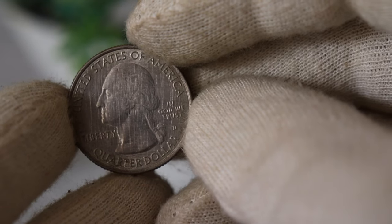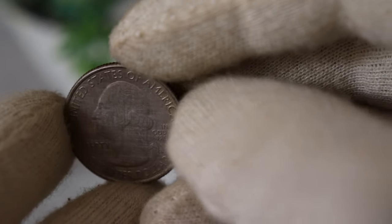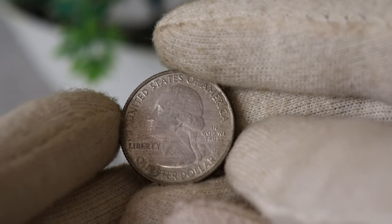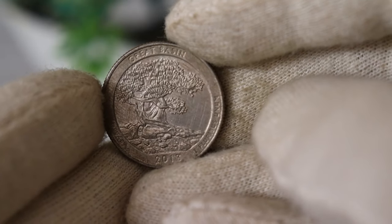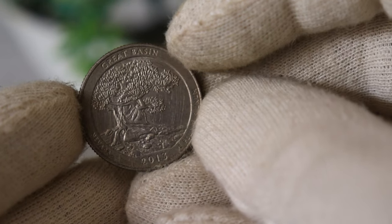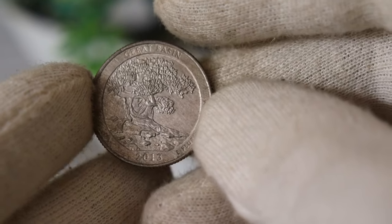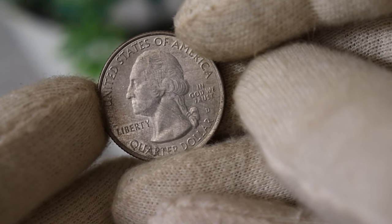And there you have it — the fascinating journey of the 2013 US quarter dollar coin. Who would have thought that a small piece of change could carry so much history and value? If you enjoyed this deep dive into numismatics, give us a thumbs up and share your thoughts in the comments below. Don't forget to subscribe for more coin-related content. Until next time, happy collecting! If you want to explore more coin mysteries, check out our playlist on rare and valuable coins. See you in the next video!